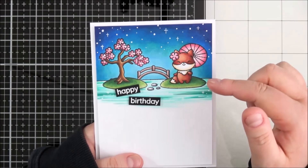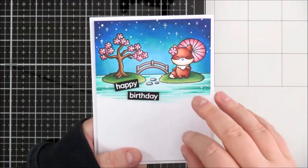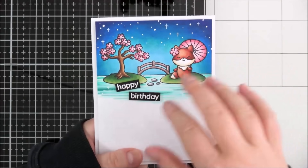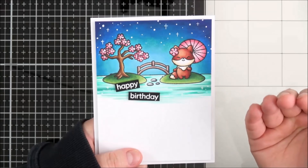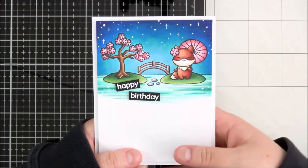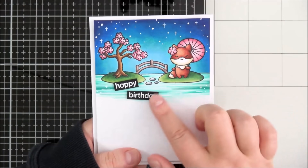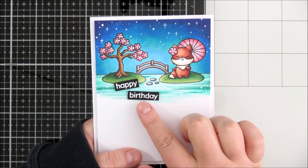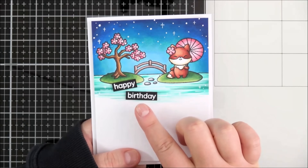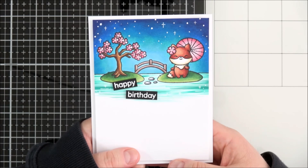Most people that used this set for the teasers have done it so that the foxes are in front and the garden is a background, which does make more sense in terms of sizing, but I like it how it is. I coloured the sky like a bit more of a night sky and coloured in the water as well. The sentiment I stamped and heat embossed onto black cardstock, and that's from the Little Sentimental set.